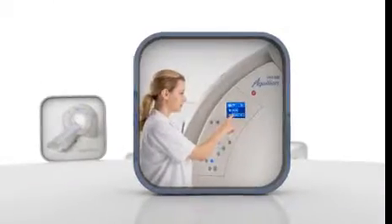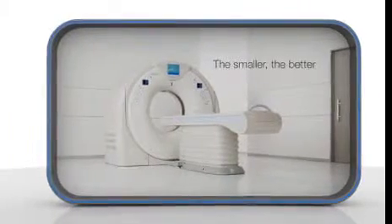Enjoy top performance in the smallest CT room. Aquilian Prime — the smaller, the better.